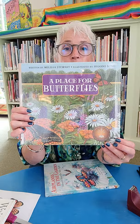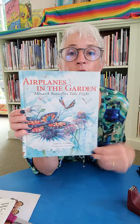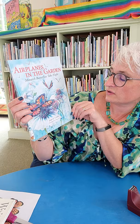A Place for Butterfly — I told you there were tons — written by Melissa Stewart, illustrated by Higgins Bond. And Airplanes in the Garden: Monarch Butterflies Take Flight by Joanne Z. Calder, illustrated by Kathy Quile. And another favorite is Velma Gratch and the Way Cool Butterfly, which is out currently.